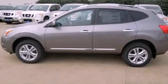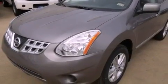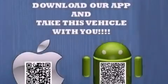This is a brand new 2013 Nissan Rogue — Safety, Space, and Comfort. It features a 2.5-liter four-cylinder engine and an automatic transmission.